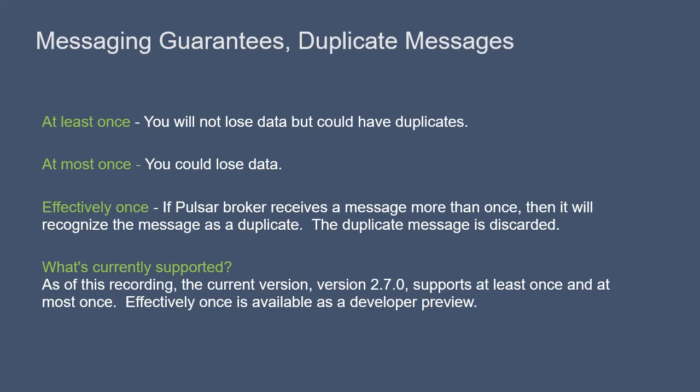Of these guarantees, what is currently supported? As of this recording in February 2021, the most recent version of Pulsar available is version 2.7.0, and that version supports at least once and at most once guarantees. Effectively once is available as a developer preview in 2.7.0. It's not a fully matured feature yet, but we expect in the next few months for it to become a fully available feature for Pulsar.